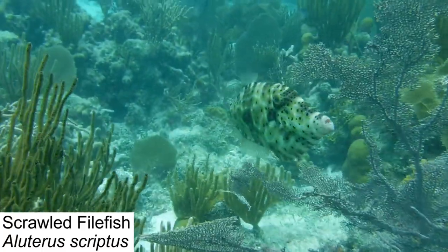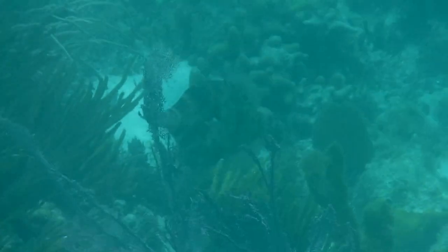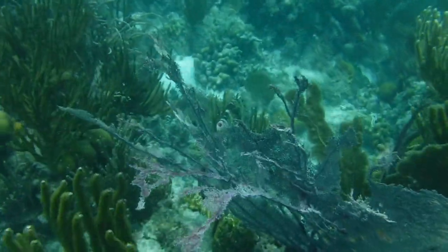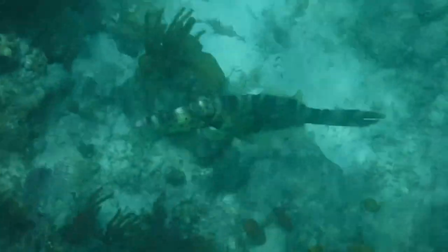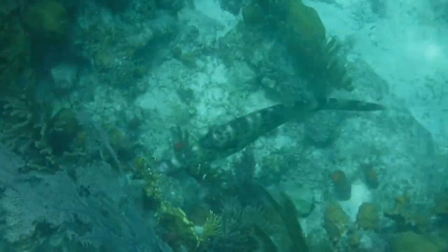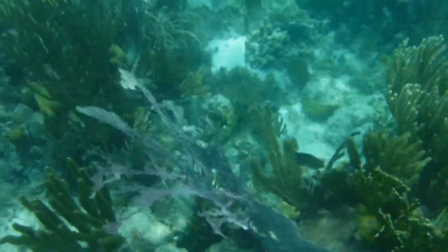The scrawled filefish was one of our most surprising finds, and we were super lucky to get this guy on camera. Scrawled filefish are found all over the world in tropical waters, from the Caribbean to the Great Barrier Reef, and they reside around sandy bottom lagoons and coral reefs. However, this species has also been known to travel with floating masses of sargassum, a type of free-floating seaweed, where they go to feed and also take shelter from predators.